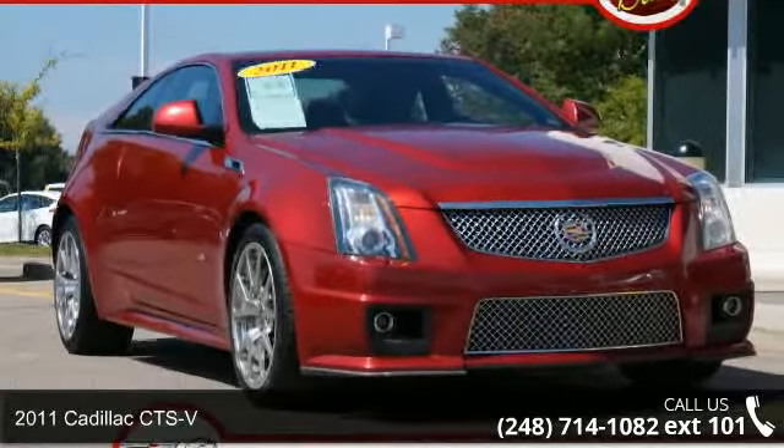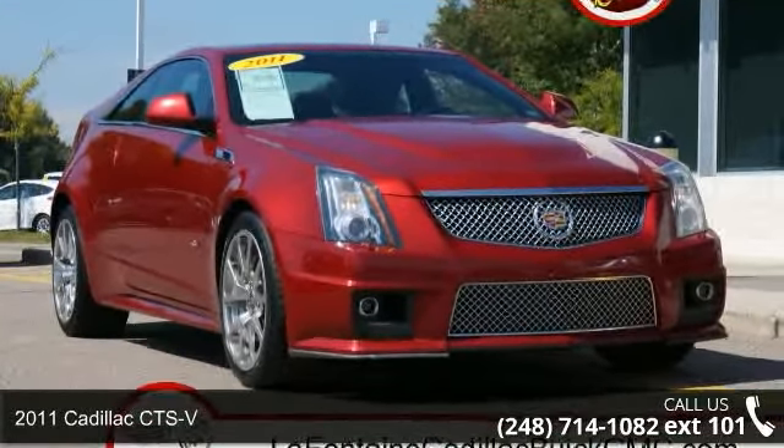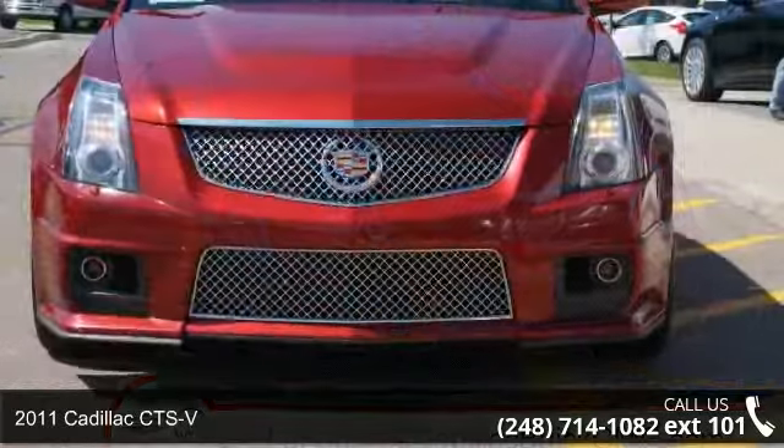Check out this 2011 Cadillac CTS-V. If you are looking for a first-class ride, you have found it.